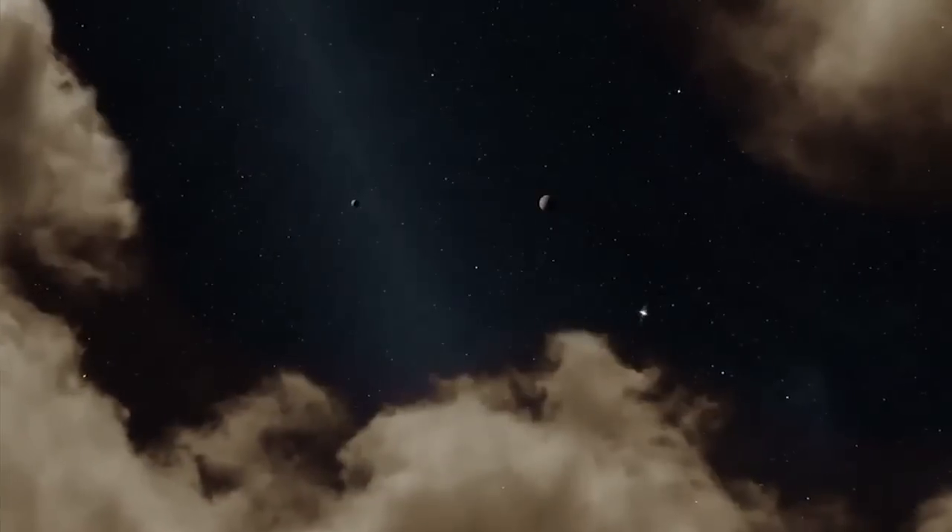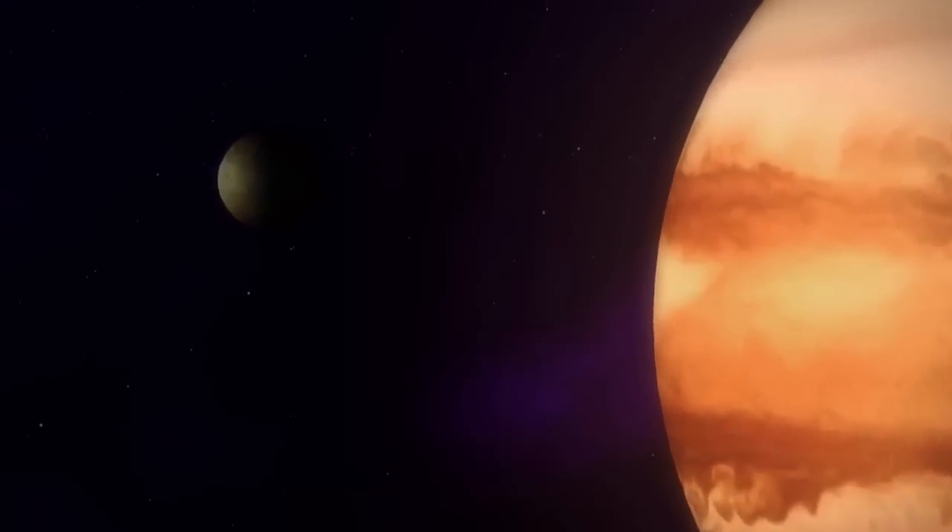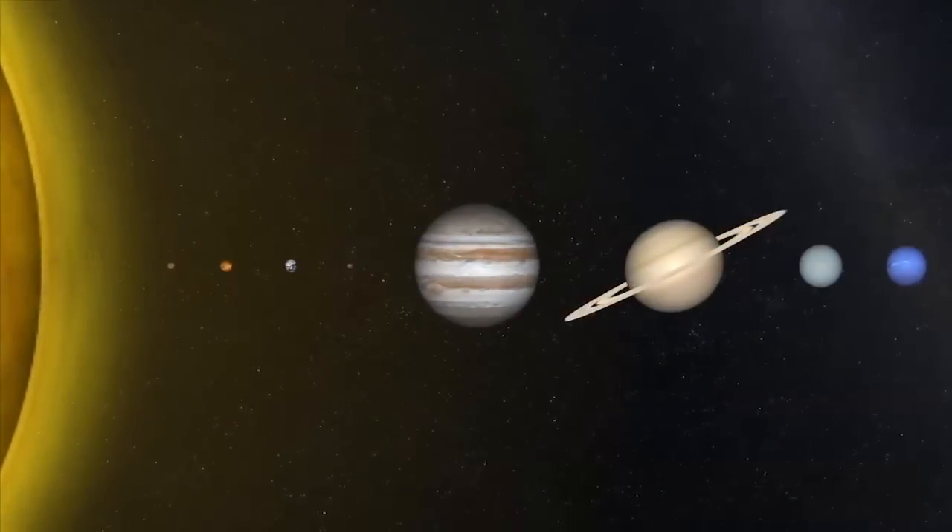Humanity has had its eyes on Jupiter for centuries — first, telescopes, and in recent decades, eight deep space probes were used to examine the largest planet in the solar system.